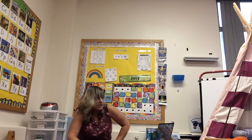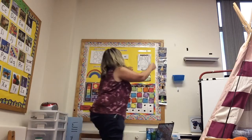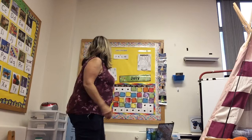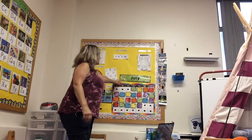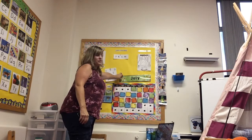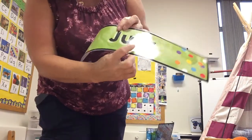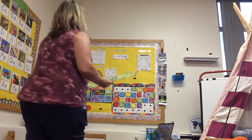Alright friends, that was our hello song. Now it's time for our calendar. It is still the month of July — J-U-L-Y. It's a hot summer month.